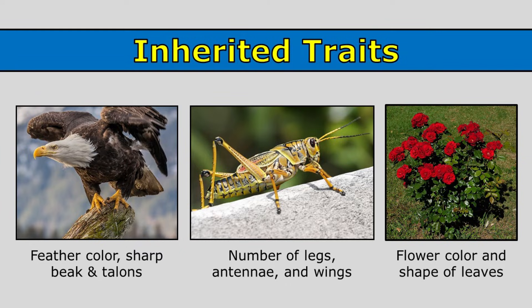This eagle has white feathers on its head, a sharp beak, and sharp talons — those are inherited traits. This grasshopper has six legs, antennae, and wings — those are inherited traits. And this rosebush has red flowers. The shape and size of the leaves are also traits that have been inherited from the plant's parents.